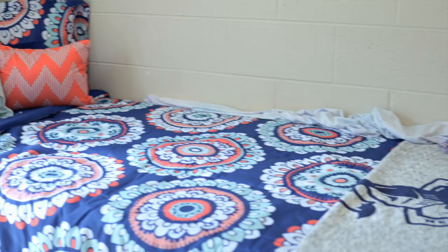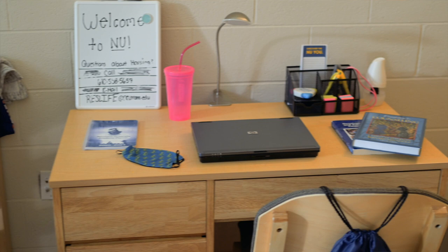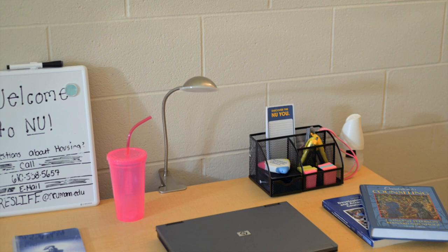There are two bathrooms — one with a toilet and a sink, and one with a shower and a sink. In addition to that, you should be looking out for your packing list, which will have everything that you need to bring into your residence hall, coming to your mailbox in July 2021.